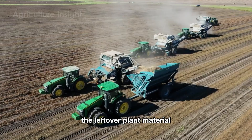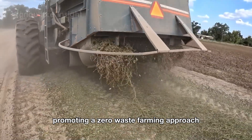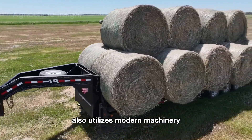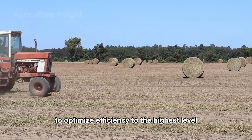The leftover plant material, known as peanut hay, is repurposed as livestock feed, promoting a zero-waste farming approach. The peanut hay processing process in the U.S. also utilizes modern machinery to optimize efficiency to the highest level.